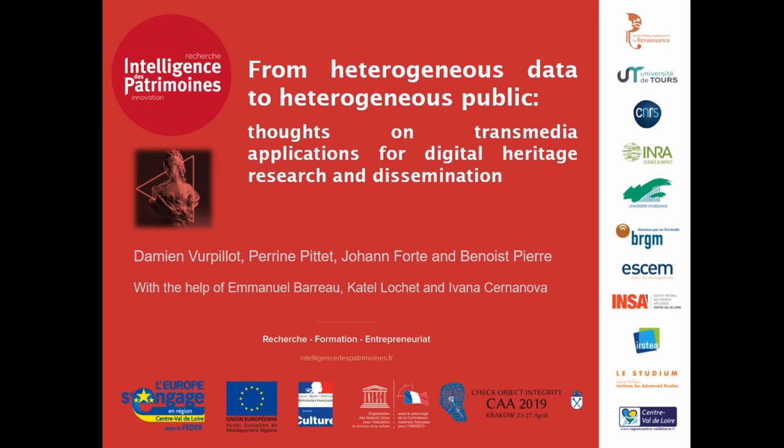Hello everyone. Today I will present a two-sided presentation. The first part will focus on how we can reach out to the public and transfer research information so they can understand what we are doing. The second part, if we have time, will be more focused on research tools and tools for researchers.